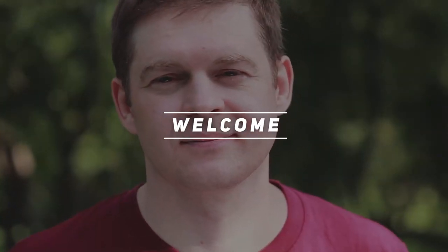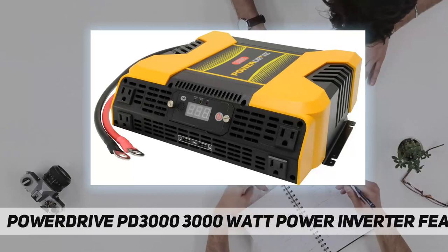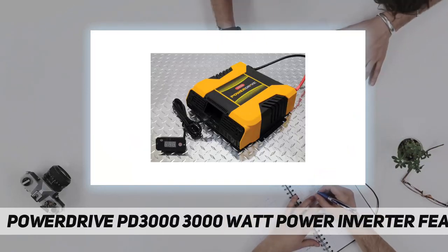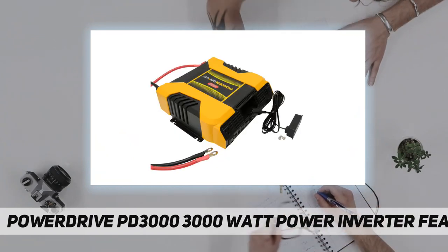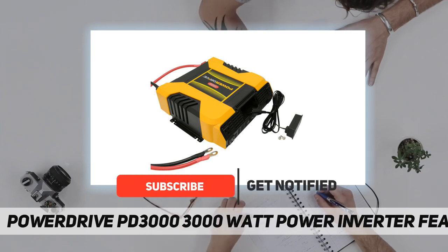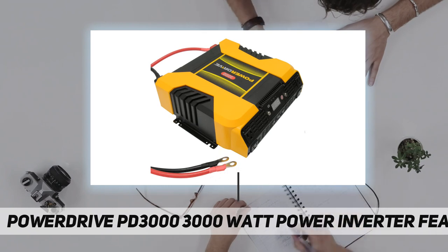Hey, welcome back to my channel. The Power Drive PD3000 3000-watt power inverter features powerful performance. The PD3000 supports AC devices rated up to 3000 watts, delivering 3000 watts of continuous AC power with a high surge capacity for devices that require up to 6000 watts to start.